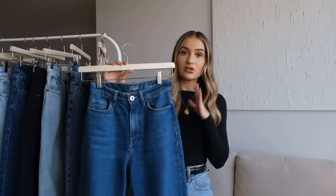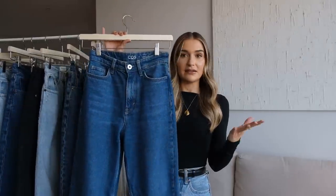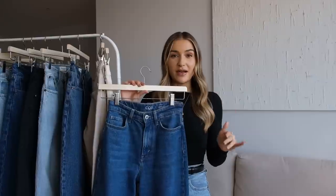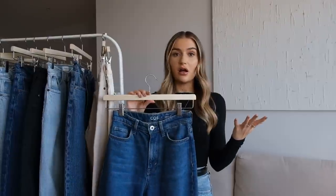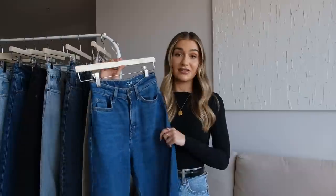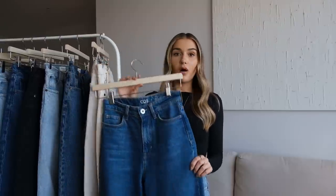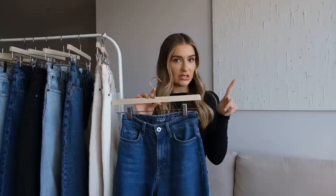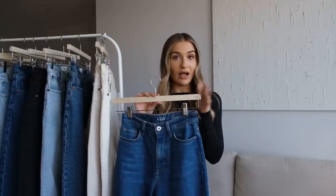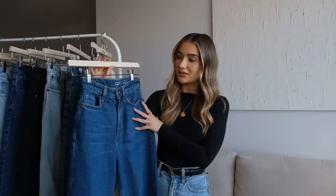I was surprised by the sizing — I thought they'd be really long for me but they're actually such a good length. COS don't do different leg lengths as far as I'm aware, but these must have been intended to be a little bit cropped because on me they're the perfect ankle length. I went for waist 24 and they fit really well. One thing to note: I recently ordered a different style from COS and the fit was completely different — absolutely huge. So I'd stick to this style to be safe.